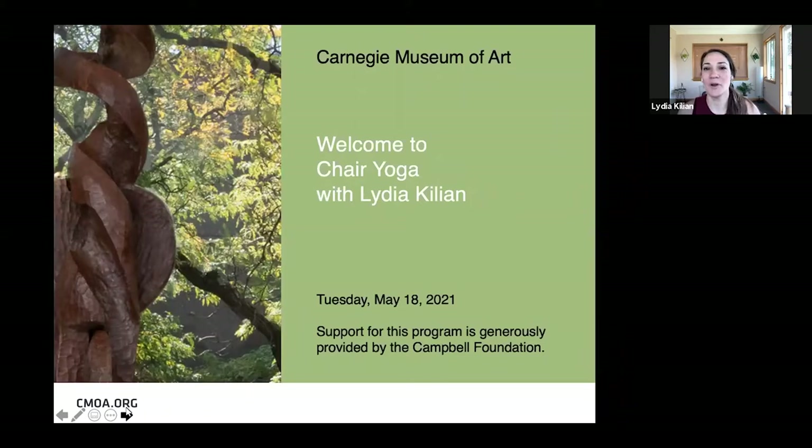With that, we'll go ahead and just take a moment to center ourselves before we get moving. Just find a comfortable position in your chair, wherever you are. You can close the eyes if that feels good, and just take a moment to come into the current moment.